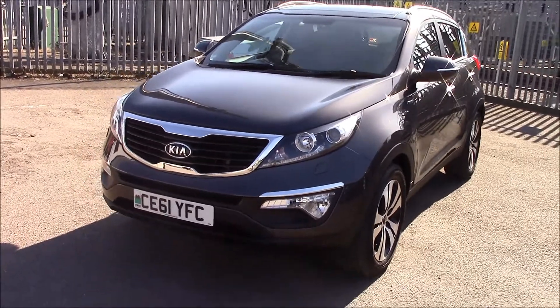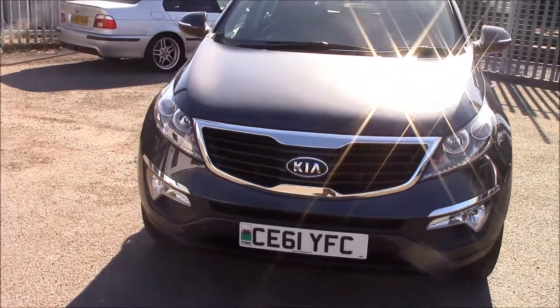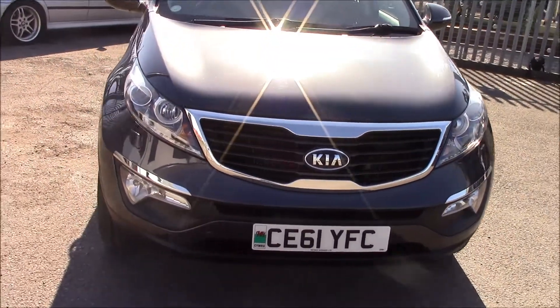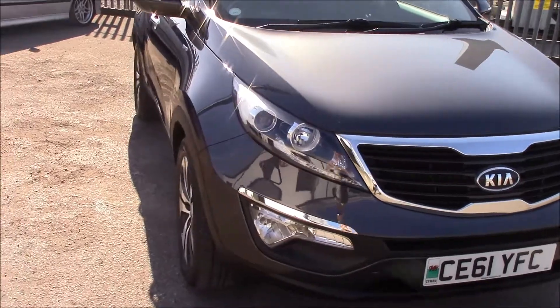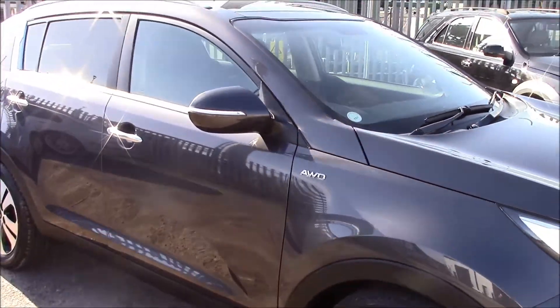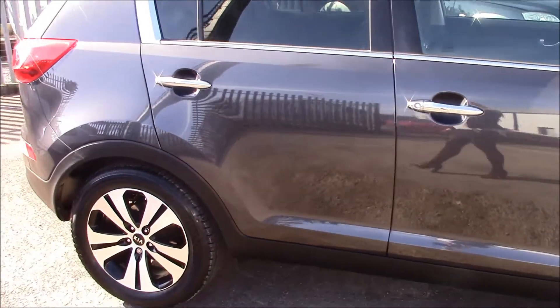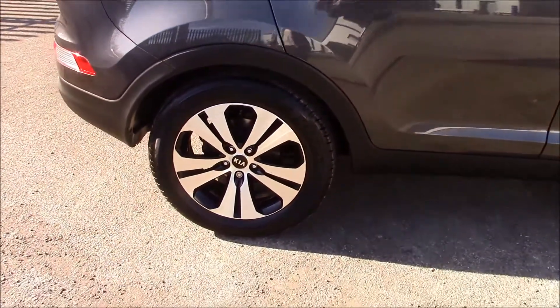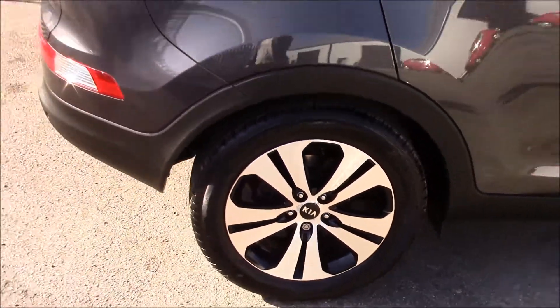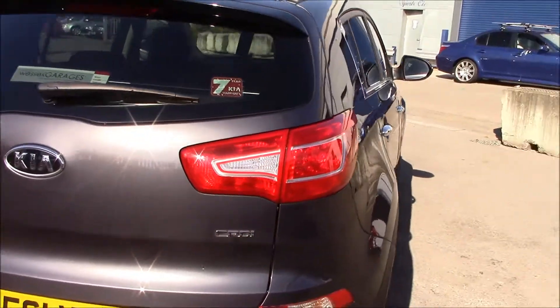At the front it has LED lights and front fog lights. It also comes with a black grille with chrome surround at the front. Moving to the side you'll see it has body-colour wind mirrors with LED indicators, chrome exterior door handles, and alloy wheels in really good condition.